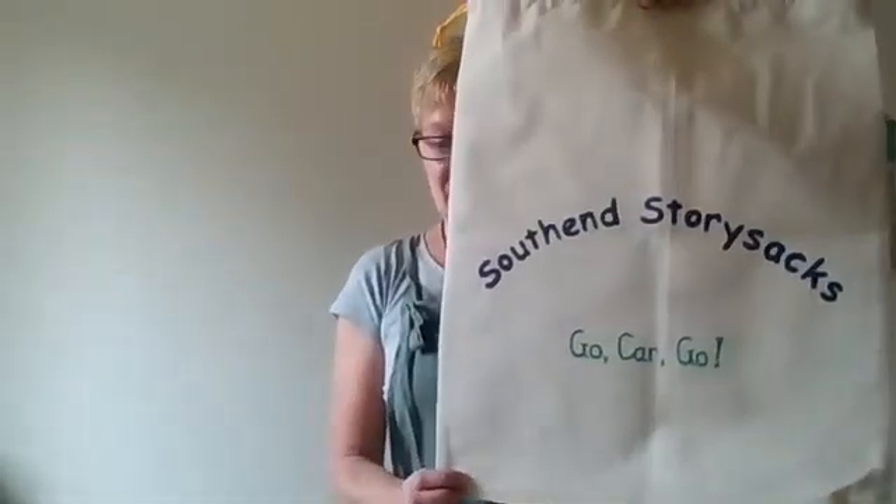This story sack is for children aged around one year plus and it's called Go Car Go, with an obvious transport theme here.